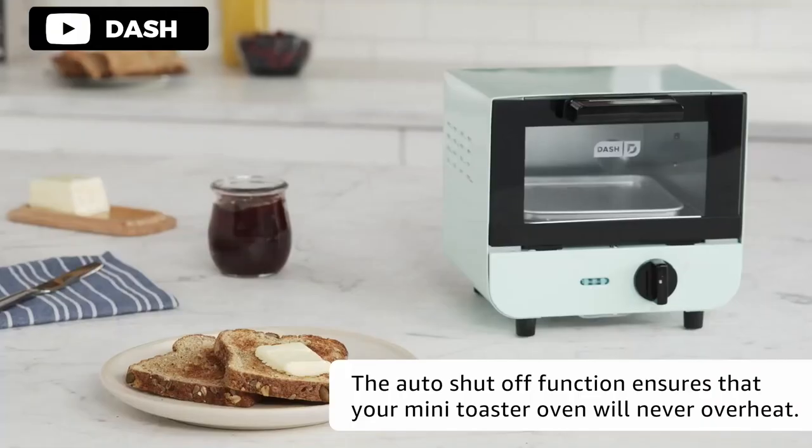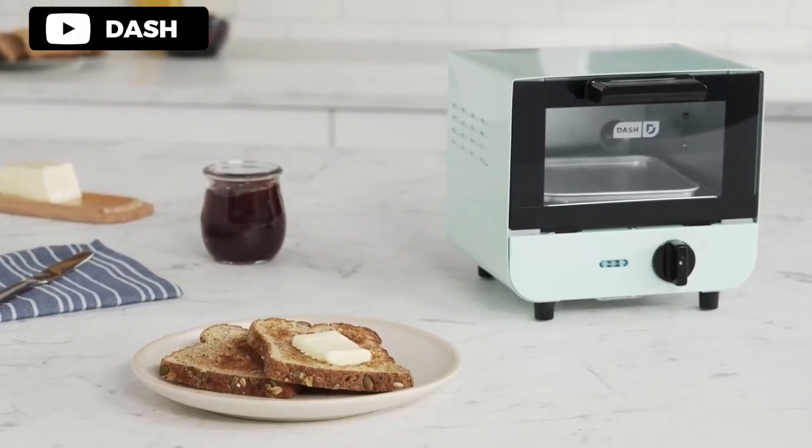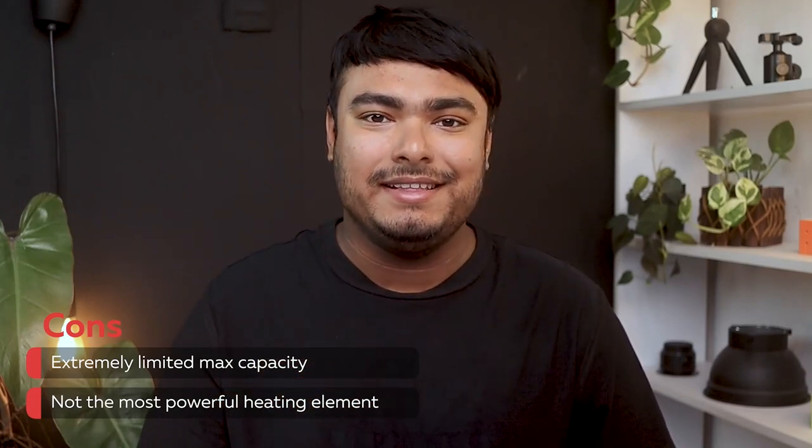The sleek design and trendy color options make it a great addition to any kitchen and the perfect wedding or new home gift. Pros: mini size is energy-efficient, dial-controlled timer ensures perfectly toasted food, easy cleaning, trendy color options. Cons: extremely limited max capacity, not the most powerful heating element.